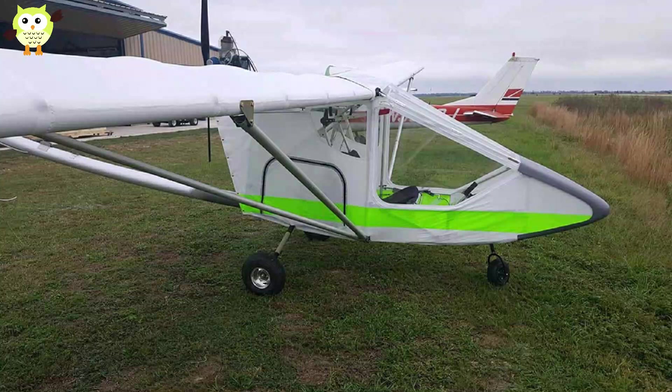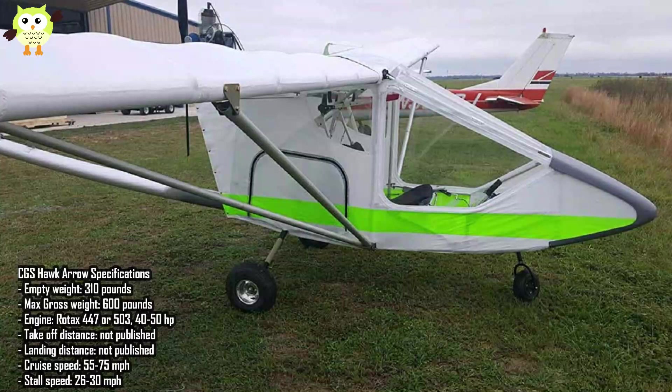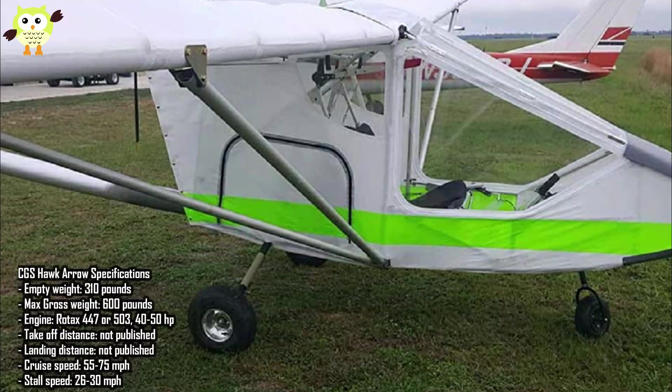Number 10: CGS Hawk Arrow. CGS has been building ultralights at their Florida facility since 1982. They've won many design awards from the Experimental Aircraft Association and at the Sun 'n Fun Annual Fly-In. The Hawk is a high-wing monoplane with external bracing. The wings are fabric covered and the fuselage is composite. CGS Hawk Aviation advertises that the average first-time builder can complete this ultralight in 200 hours.